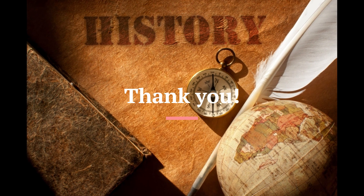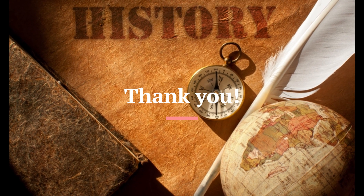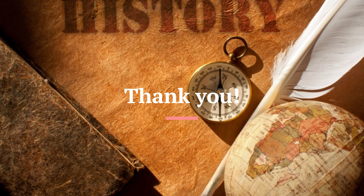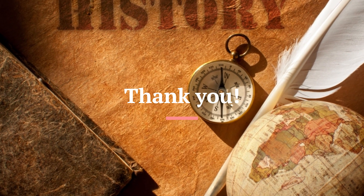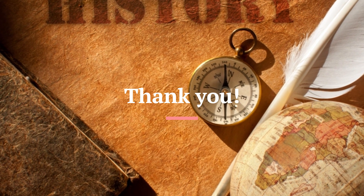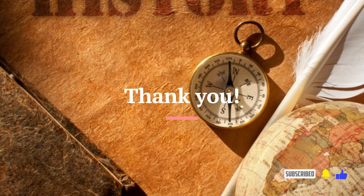Thank you for joining us on this exciting exploration of five Iron Age tools and innovations. From the revolutionary iron plow to the ingenious iron-tipped spear, the Iron Age brought about a wave of advancements that transformed human civilization. If you enjoyed this video, don't forget to subscribe, like, and share. Thank you.